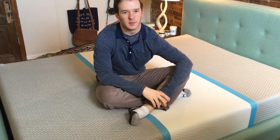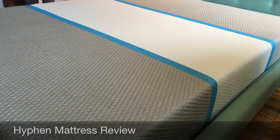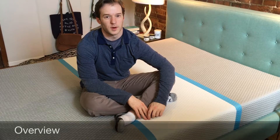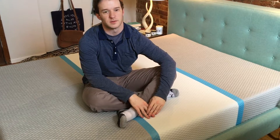Hey guys, it's Joe from Mattress Clarity. Today I'm going to be doing another review — we have the Hyphen Mattress. Hyphen is a well-branded bed-in-the-box company, so online only. They have full control of their manufacturing process, so I was excited to see how it compared to some of the other mattresses I've reviewed.